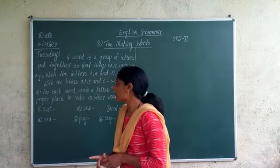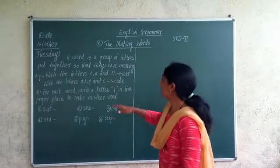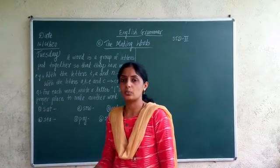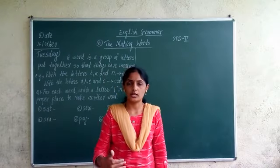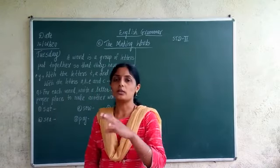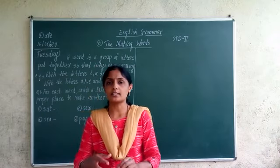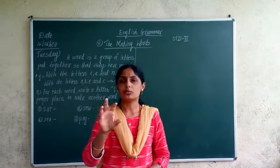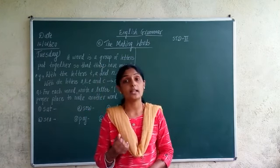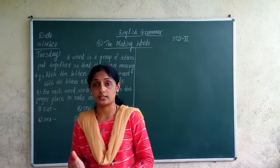The next lesson of our English grammar is making words. Now, how to make words with the help of letters — that is what we are going to study in this lesson. You know there are 26 letters. If we take two or three letters, we will learn how to make words from those letters.